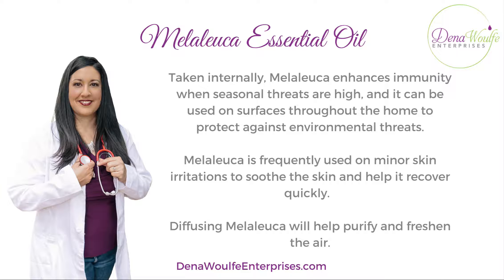You can take Melaleuca internally to help enhance immunity when seasonal threats are high, and it can be used on surfaces throughout the home to protect against environmental threats as well.